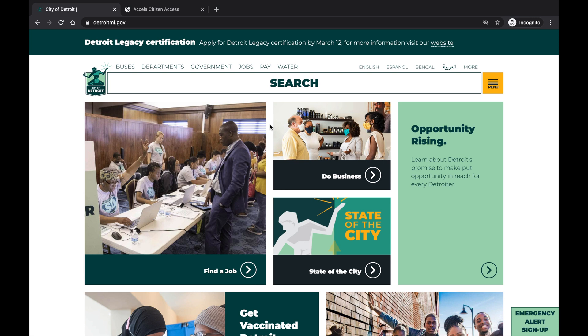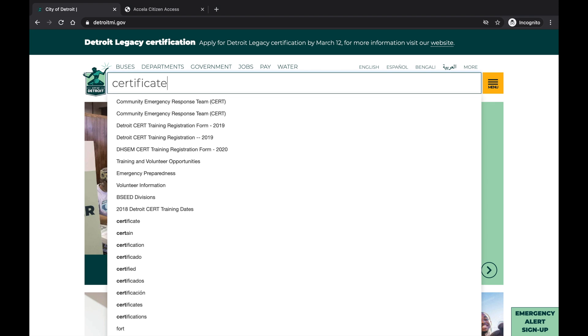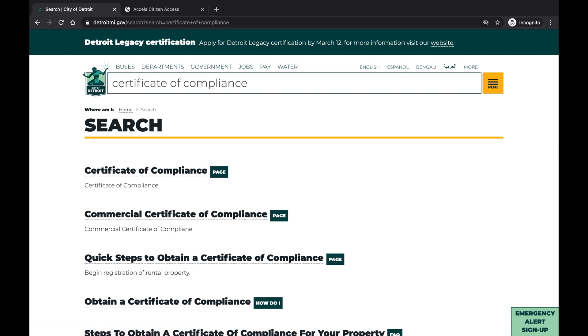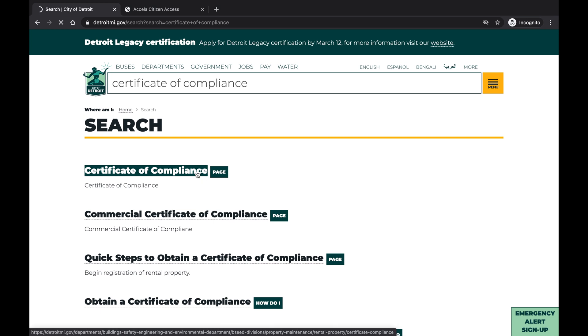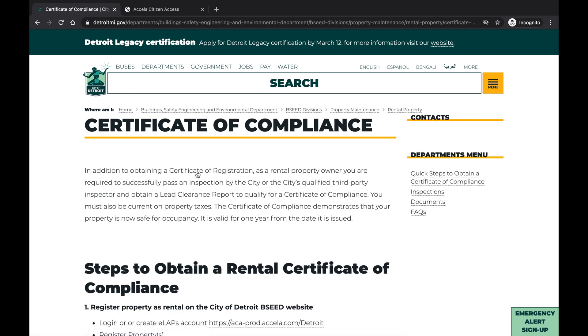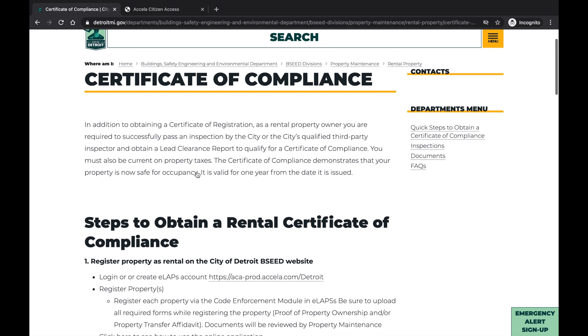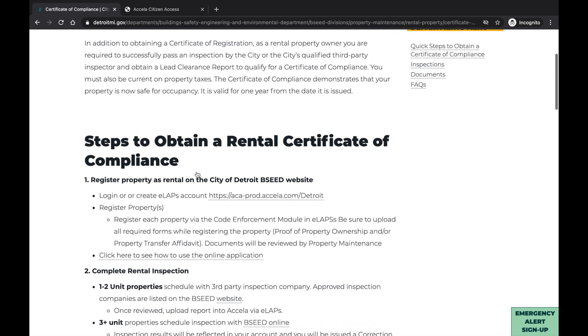Before we begin, I want to mention that a comprehensive written overview of the rental registration process is available by going to DetroitMI.gov, then searching for Certificate of Compliance in the search bar. Select the first result. On this page, you will find detailed steps and documents to guide you through the rental registration process, ending with the Certificate of Compliance being issued.